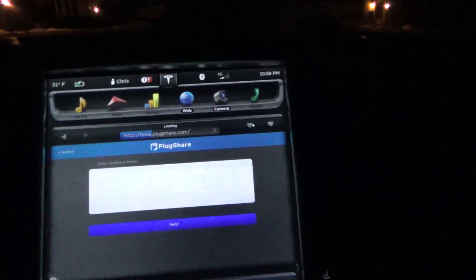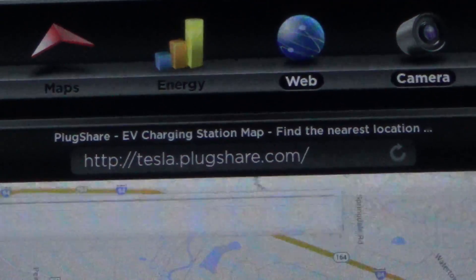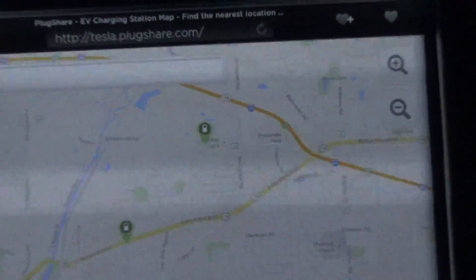Well, it's not perfect — it is a beta. And if you type in PlugShare.com, it will automatically take you to the Tesla PlugShare page if you are doing it from a Tesla browser.